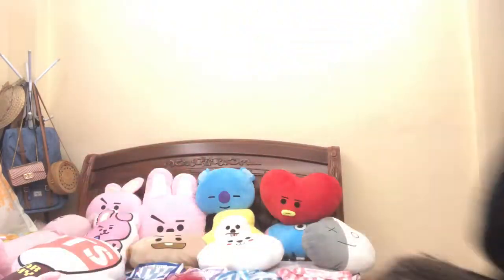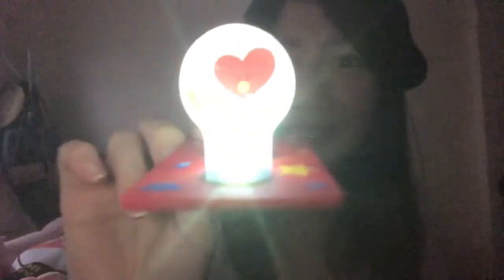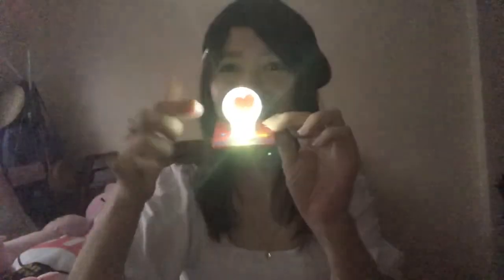May cute dito. Ang cute ito! Ang tawag sa kanya is a packet lamp. Packet lamp kasi umiilaw siya. Wait, papakita ko kapag walang lights. Alexa, turn the light off. Medyo madilim na siya. Cute. Alexa, turn on the light.